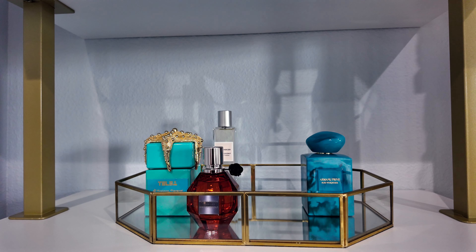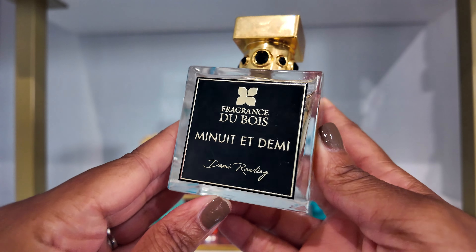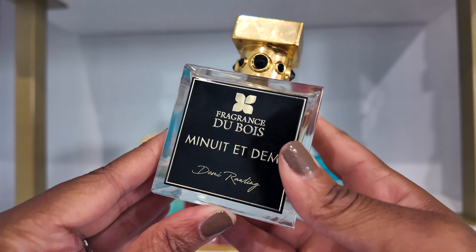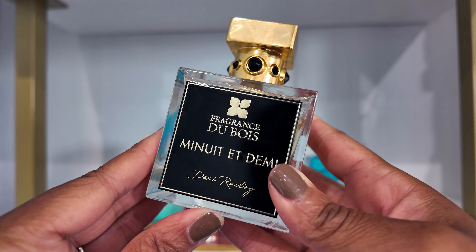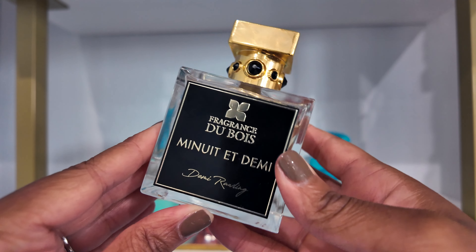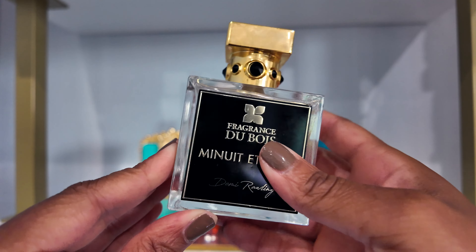My next category is my date night fragrance, and I decided to go with Minuit et Demi by Fragrance Du Bois and Demi Rawling. This is a cozy cardamom, vanilla, coffee type scent — I believe it has caramel in there as well. It's very appealing, gourmand leaning but not super sweet or super heavy. I feel like it works year round and I haven't worn it in a while. It'll be great for nights in, movie nights, or a proper date night.